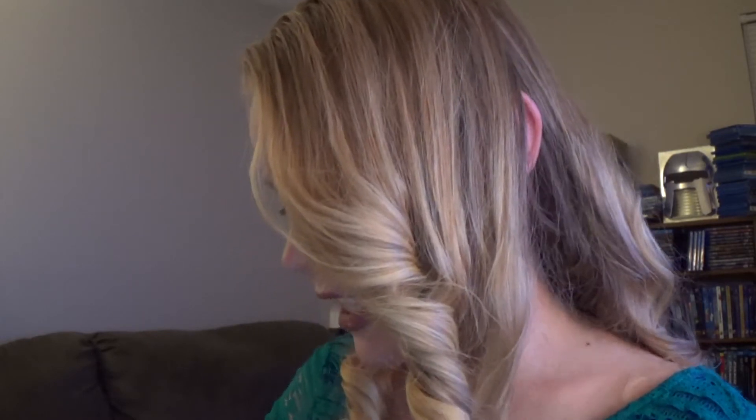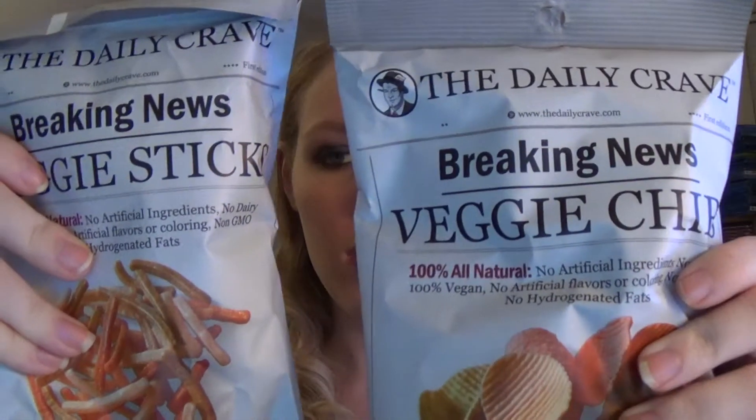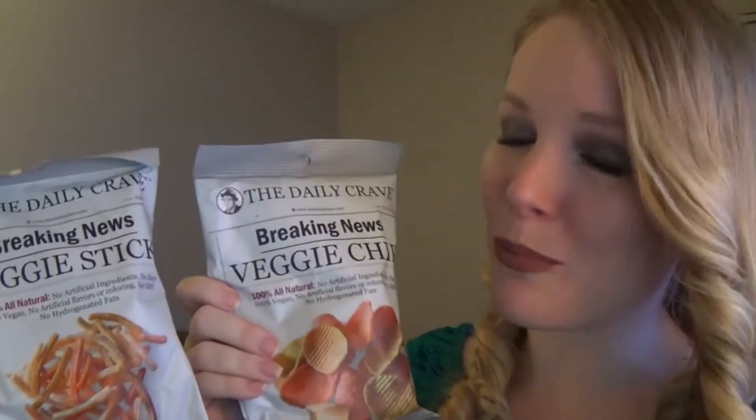The first two things that I see, I'm going to pair these together because they look very similar and they're by the same brand — these veggie chips. There's a stick one and then the chip one right here. They've got little interesting drawings on the back which is pretty cute. And these are by the Daily Crave. The packaging kind of looks like a newspaper, I kind of like that.